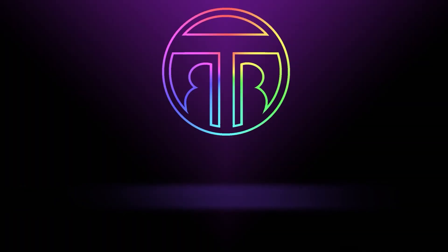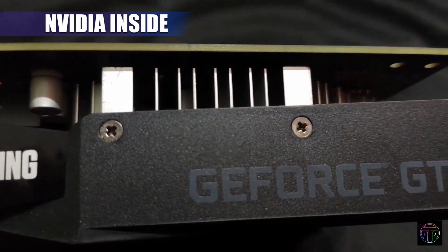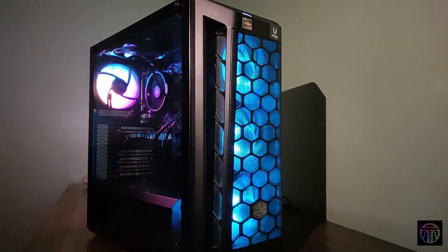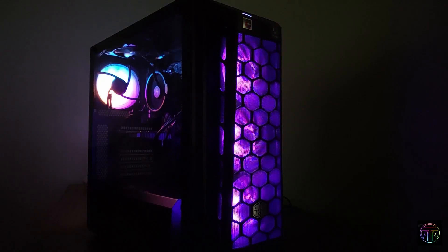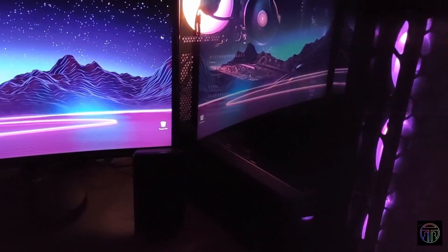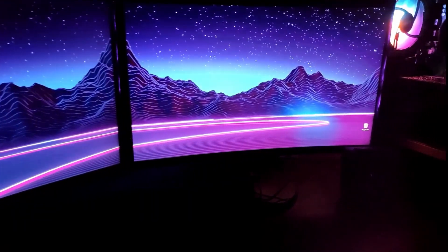Presenting y'all our very first PC build, done for and by the Beyond the Spec team. Now let's dive into the specs.